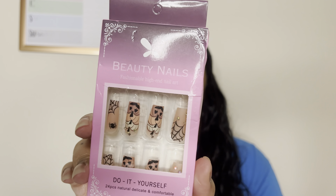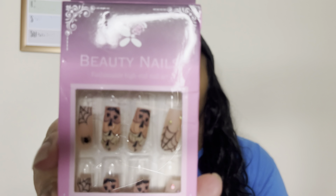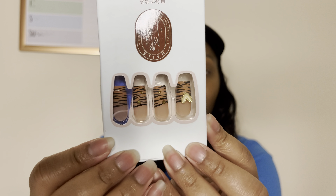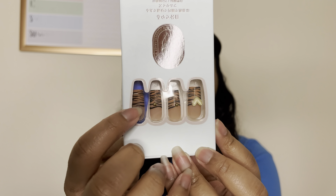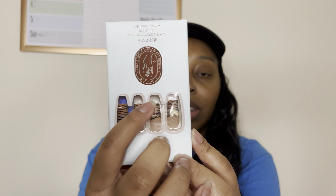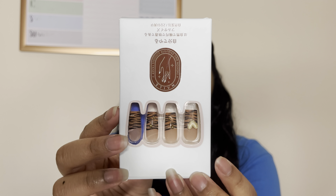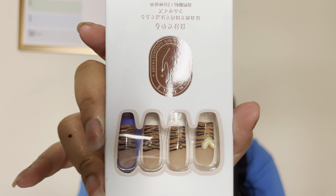I also picked up another set of Halloween nails. These ones have pumpkins, spider webs, and rhinestones, and they're a nude color — super cute. And then I picked up these press-on nails. They are brown with a tiger print, little heart charms, and rhinestones. So cute, I absolutely love them.